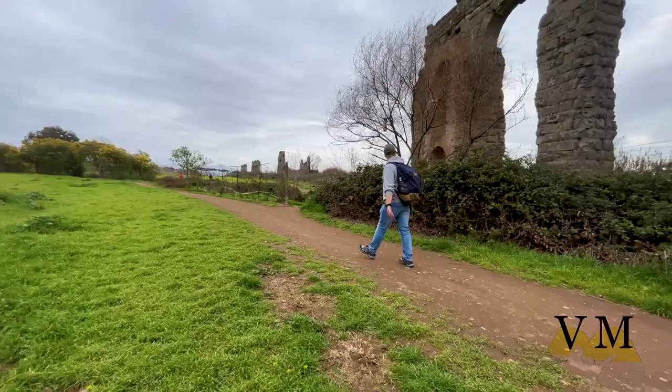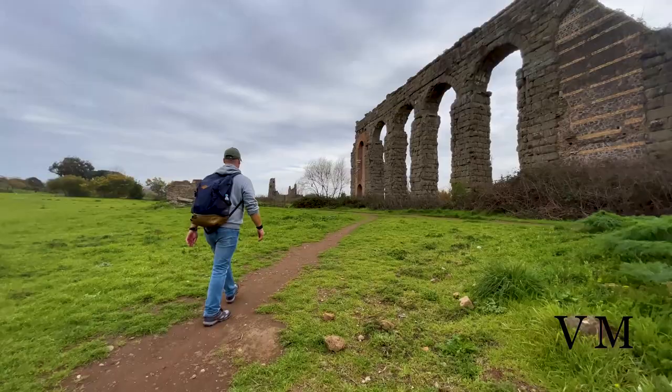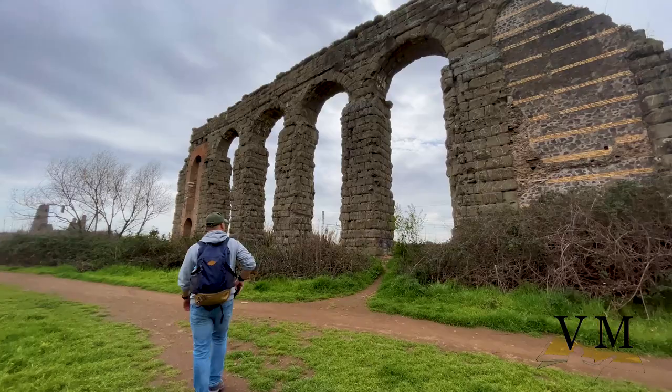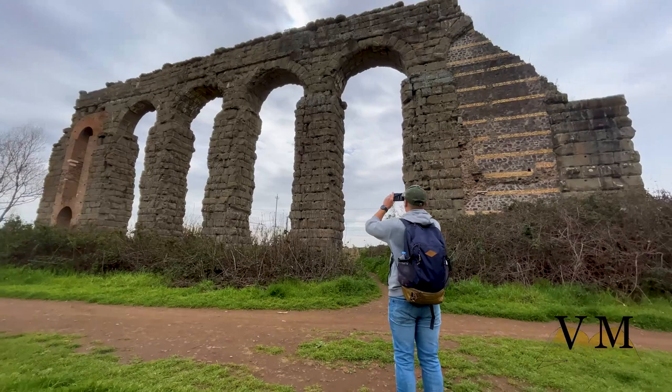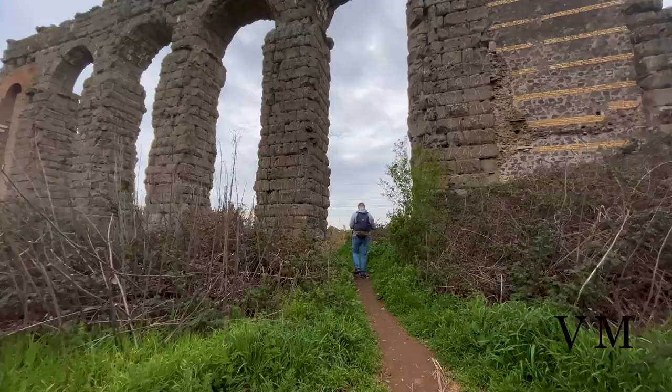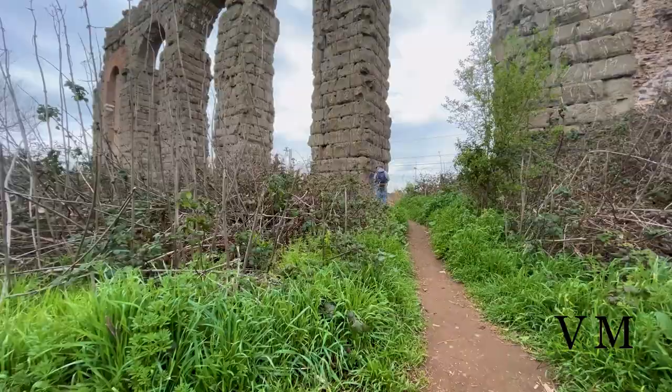Parallel to the Felice aqueduct we see Aqua Claudia, which was one of the old Roman aqueducts. Like Aqua Anio Novus, it was started by Emperor Caligula in 38 AD and finished by Emperor Claudius in 52 AD. It was the 8th aqueduct to supply Rome and, along with Aqua Anio Novus, Aqua Anio Vetus and Aqua Marcia, is considered one of the four great aqueducts of Rome. It is one of the two ancient aqueducts that flowed through the Porta Maggiore, and is described in detail by Frontinus in his work De Aquaeductu.